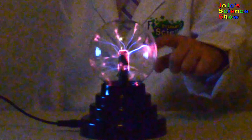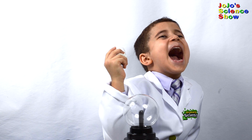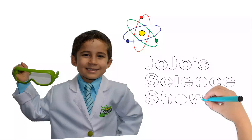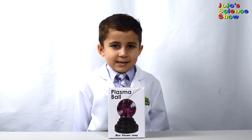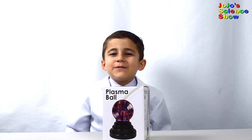Wow, this is like lightning in a bottle! Welcome to JoJo's Science Show. Today we have this — a plasma ball. I'm going to show you how this works and how much fun it is.